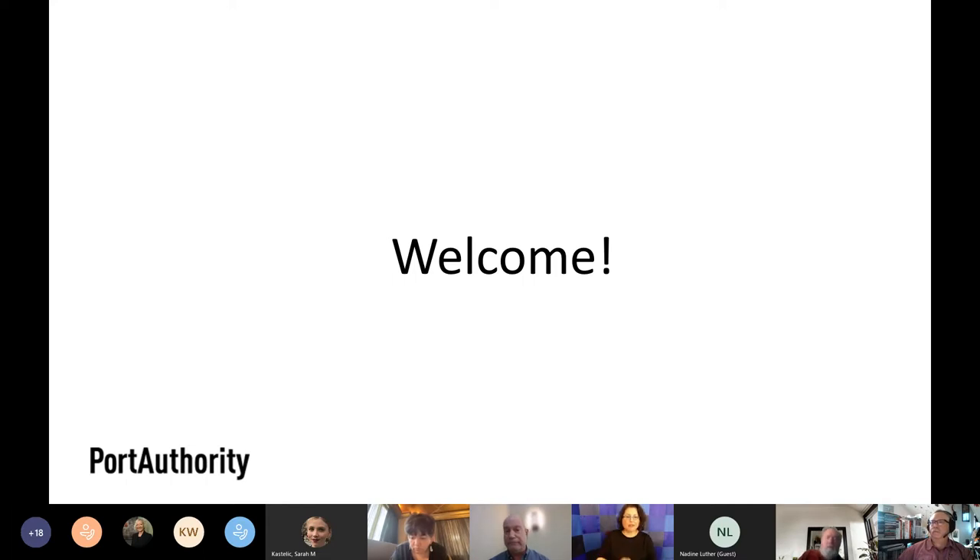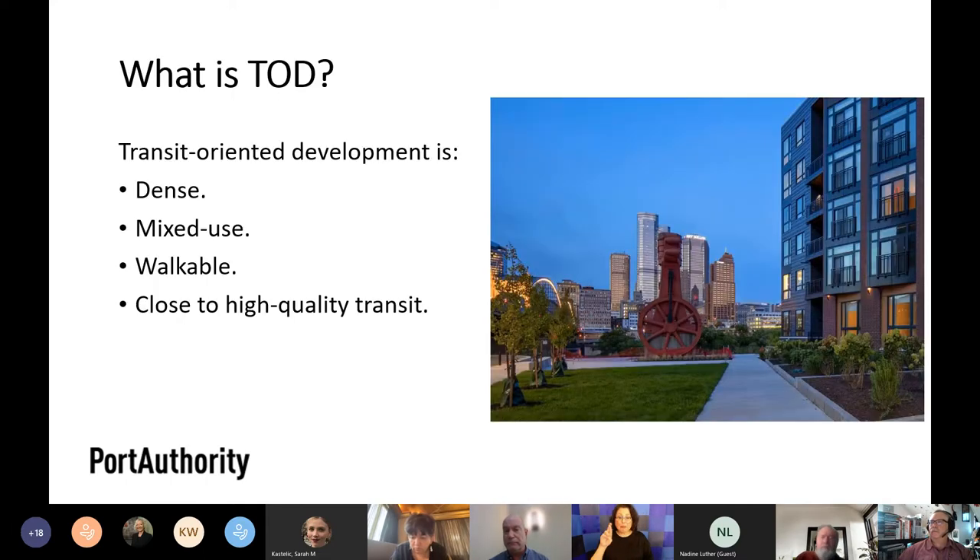My role here at Port Authority as Section Manager of Planning — and in previous roles — has been to oversee our transit-oriented communities program from the beginning. So it's very exciting to have this project be at this stage. I'm going to talk a little bit about how we got here and the context in which this project is happening.